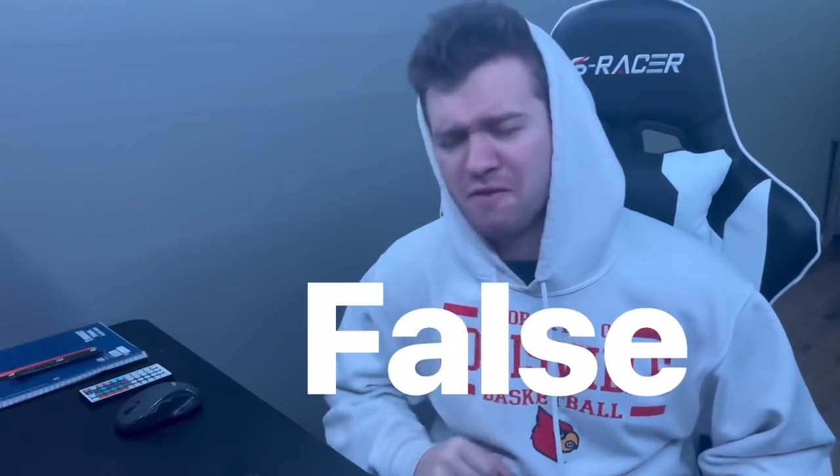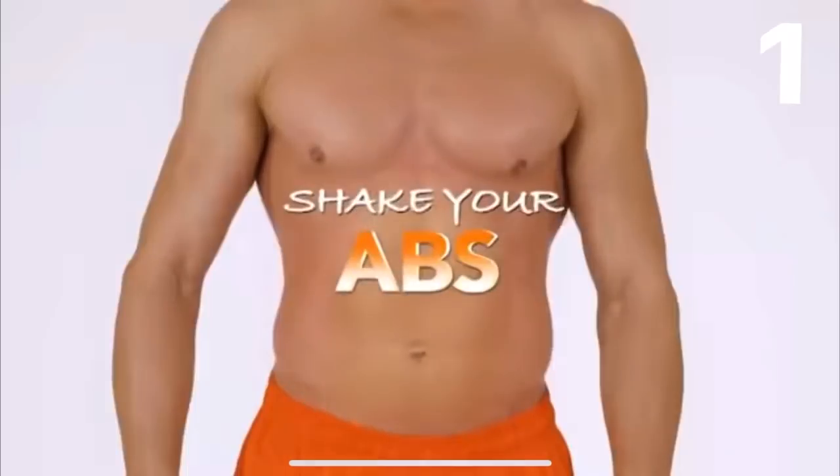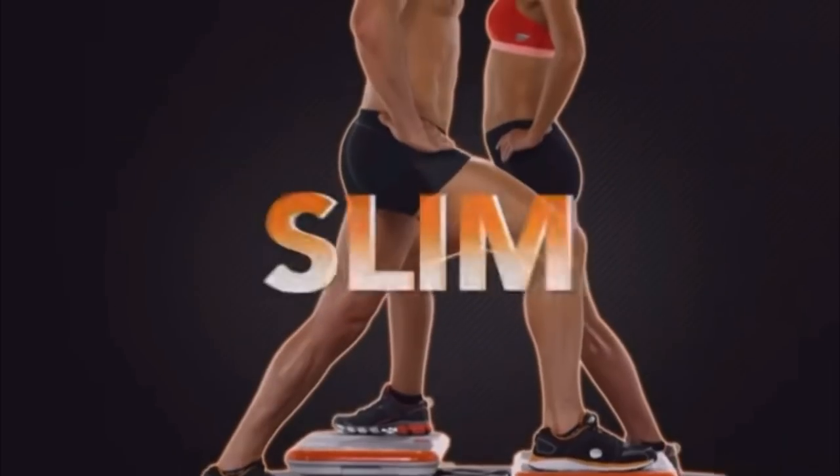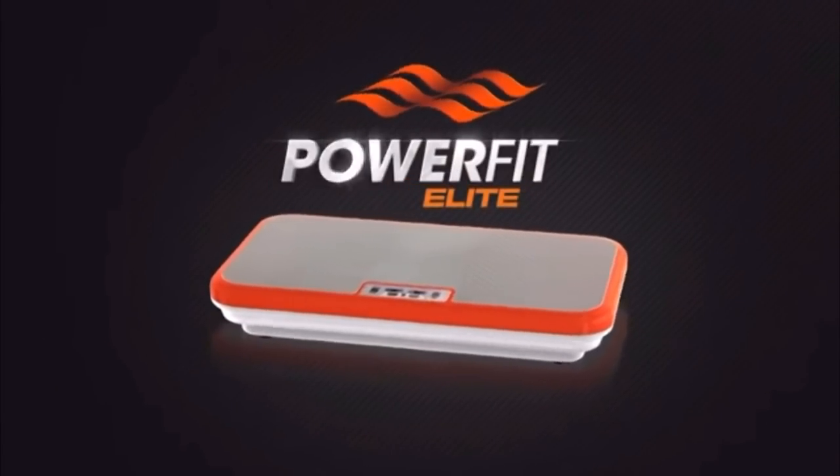So before we go shopping, let's look at five weird infomercials that I could have done instead of a sauna suit. There are tons of fake, false workout gimmicks out there. Let's take a look at a couple of them. 'Your legs shake, your abs shake, your butt — shake up your entire body to a slim, firm and sexy new you with Power Fit Elite.' Okay, I've seen this one — it's shaking your body.